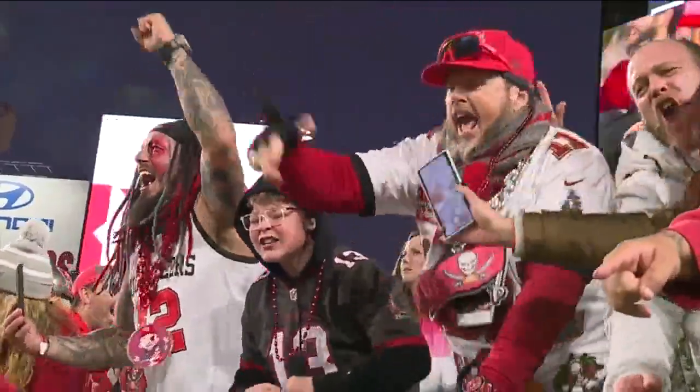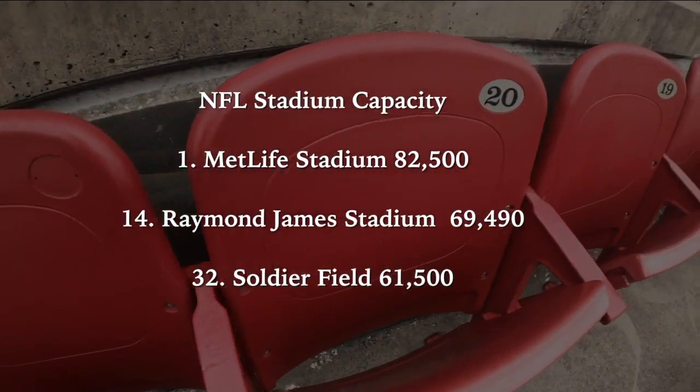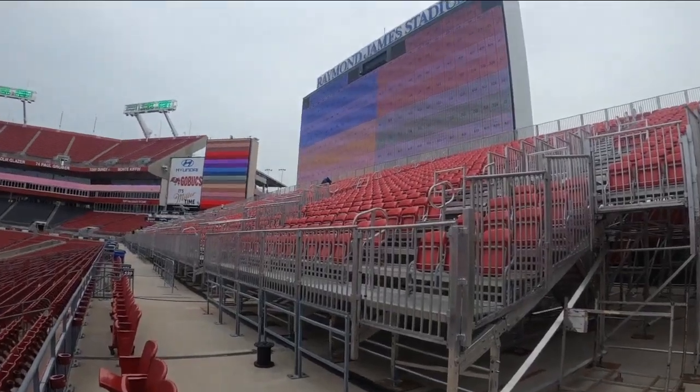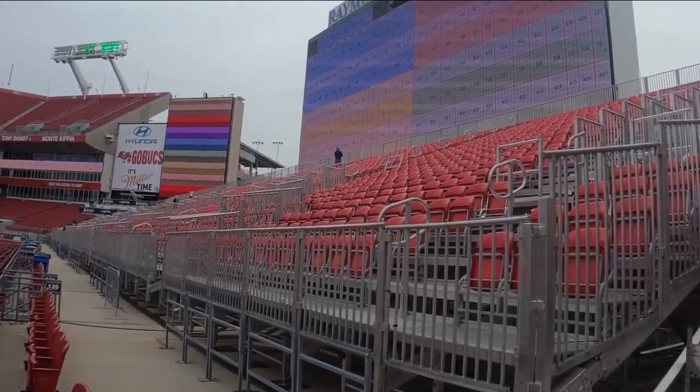The 70,000 seats put Raymond James Stadium in the middle of NFL stadiums when it comes to capacity. MetLife Stadium outside New York City is the largest with more than 82,000. Soldier Field in Chicago is the smallest at 61,500. Season tickets in the Cruz Nest start at about $2,100, which averages to about $215 a game.